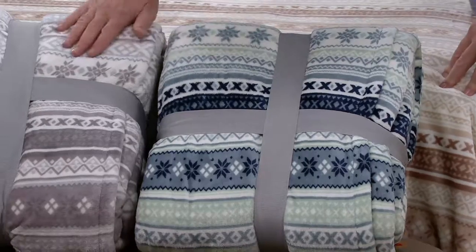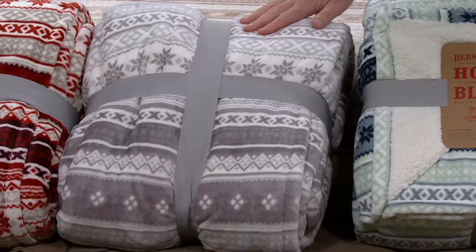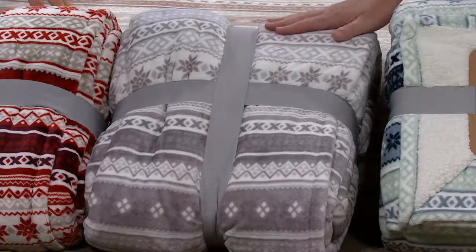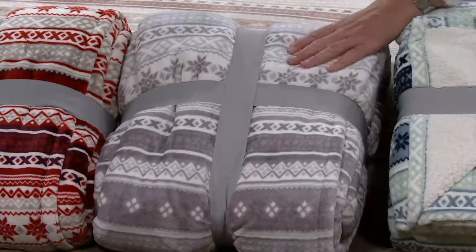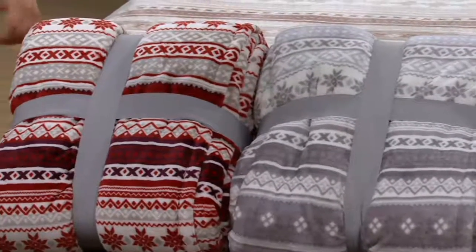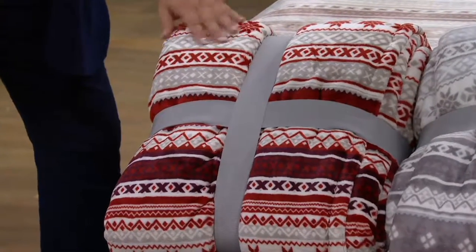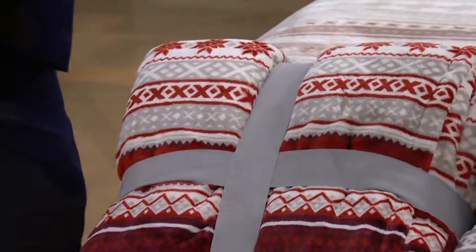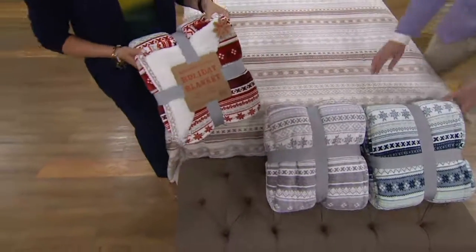They do come wrapped just as you see. The next color is gray — shades from light pewter to deeper flannel grays. Gray couldn't be a hotter fashion color right now, and it translates beautifully to home decor. Our last color option is red — shades of burgundy and cherry with soft bits of gray, all grounded with cream. So we have red, gray, seafoam, and tan on the bed.